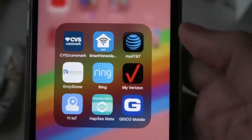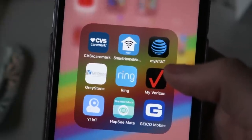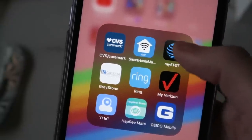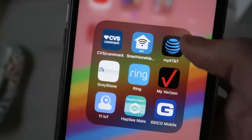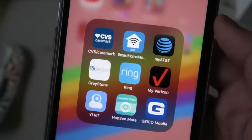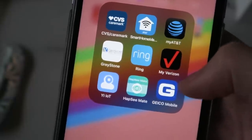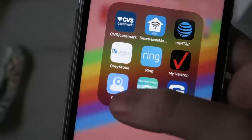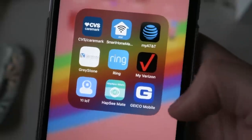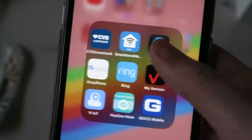I have a bills folder because I'm an adult and have to pay bills. CVS Caremark — though I don't use CVS anymore. An app that tracks my data and internet usage. AT&T app where I pay my internet bill. Greystone where I pay my power and electricity bill for my apartment. Ring for my security system and outside camera. Verizon for my phone bill. Two camera apps — one for an outside security camera and one that's a pet camera I use to watch my cats and dog when I'm not home. And Geico for car insurance.